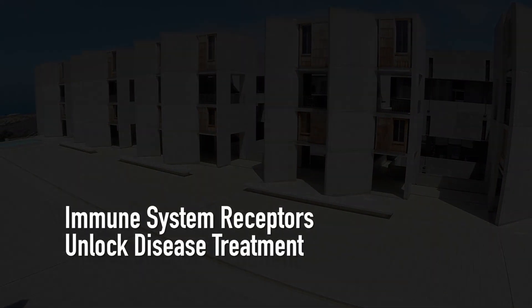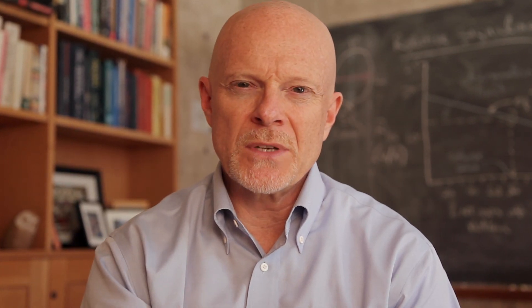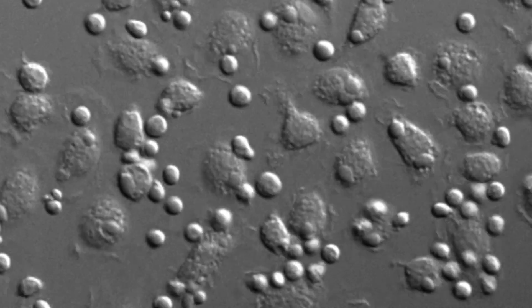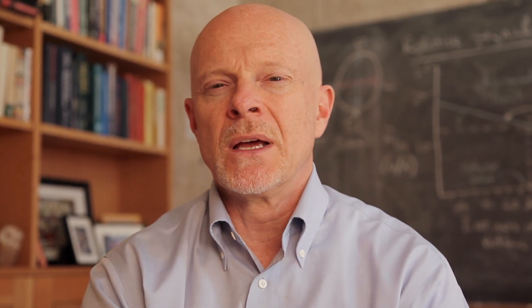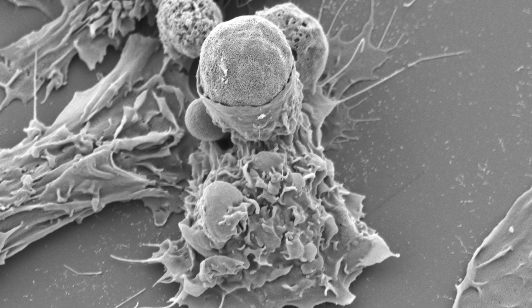One of the main areas that our lab studies is how the immune response is controlled. The immune response is a very powerful one. We need it to fight infections and to deal with other pathogenic threats, but because that response is so powerful, if you have the response and you don't turn it off, then you have big problems.